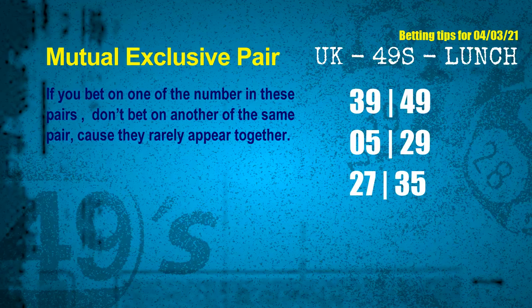Now we get some following ones and ball colors. Here are some tips for you to increase hit odds, such as mutual exclusive pairs. These numbers in a pair both match the following ones and colors, but according to thousands of results they rarely appear together — which means if you bet on one of them, don't bet on the other in the same pair. The mutual exclusive pairs for next draw are: first pair 39 and 49, second pair 05 and 29.